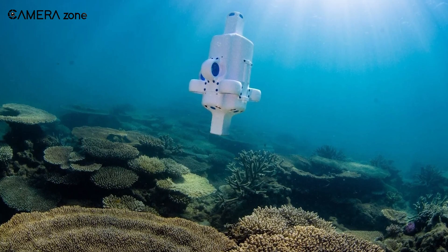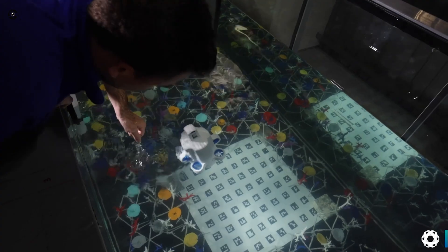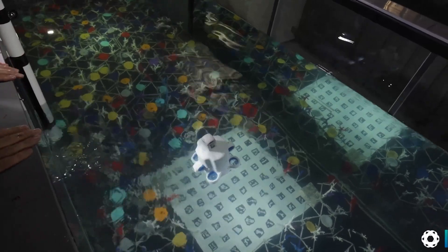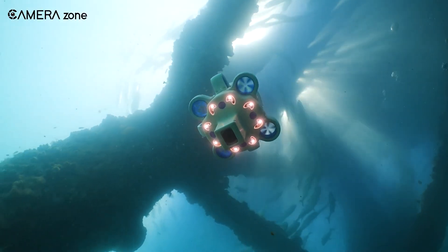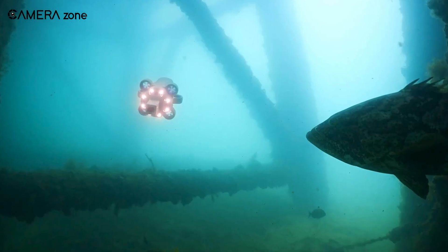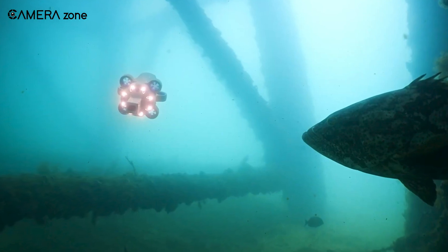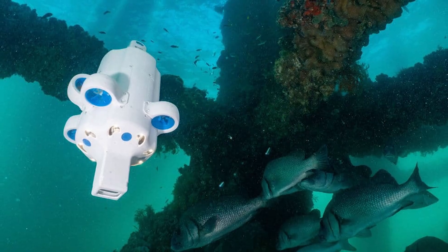Speaking of data, the Hydrus has you covered with its high-speed communication capabilities. Above the water, it can transfer data via Wi-Fi, while underwater it utilizes an optical modem for secure and rapid data exchange. And if you need to communicate with the Hydrus over long distances, its acoustic modem ensures you can stay in touch, even in the depths of the ocean.